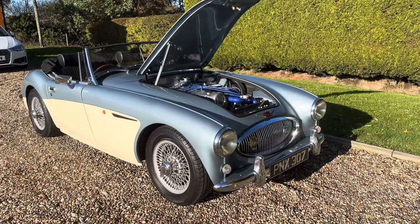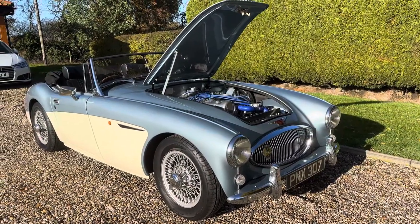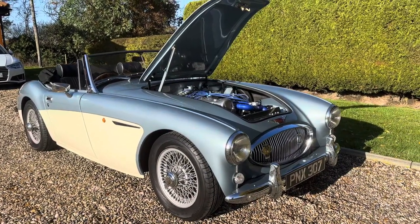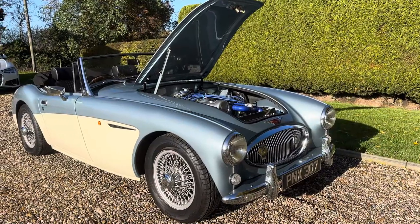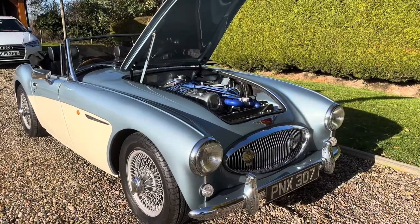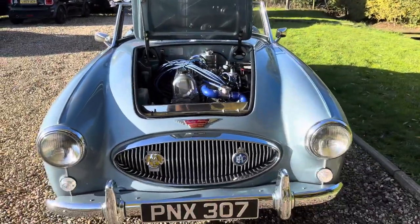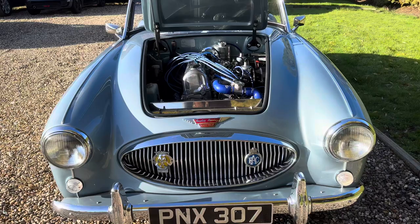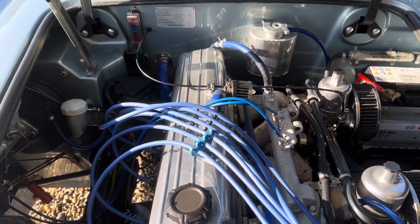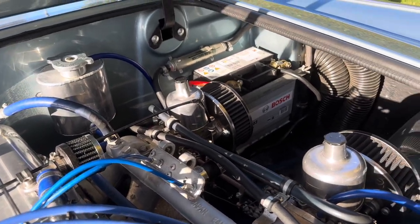Lovely morning here in Chelmsford. This is our latest edition — a wonderful Sebring replica. This one really looks like the real thing; best one we've had by far. It's a factory-built car, only covered 8,000 miles. It is beautiful — probably the best color scheme for one of these, original factory Healey colors. Very hard to fault. It is immaculate, been well treasured.